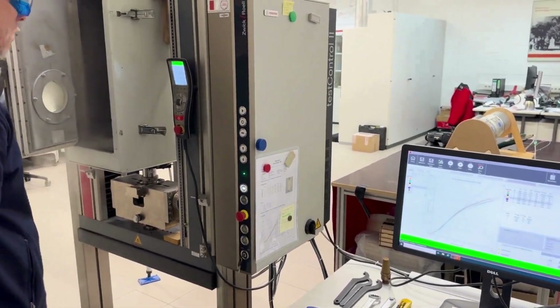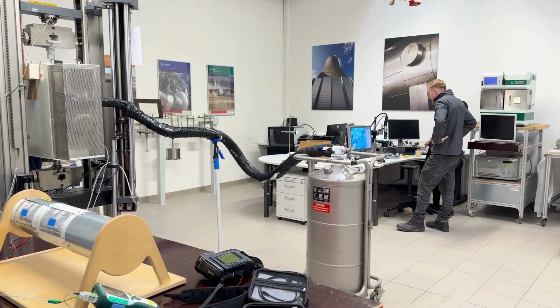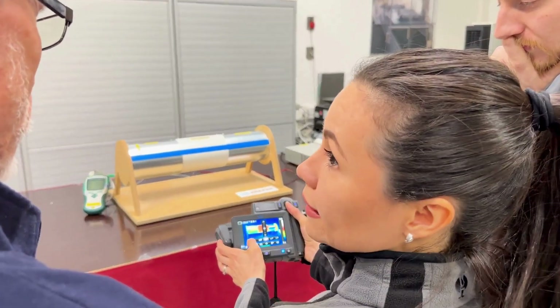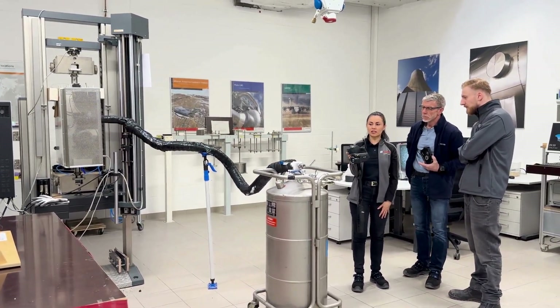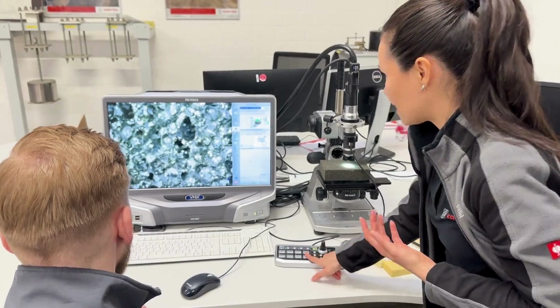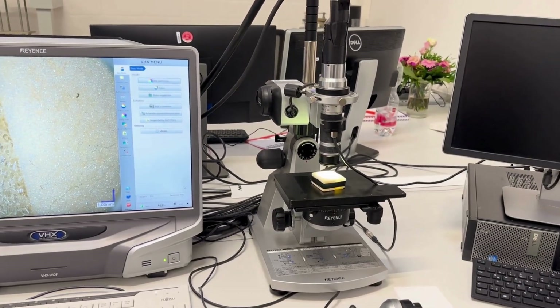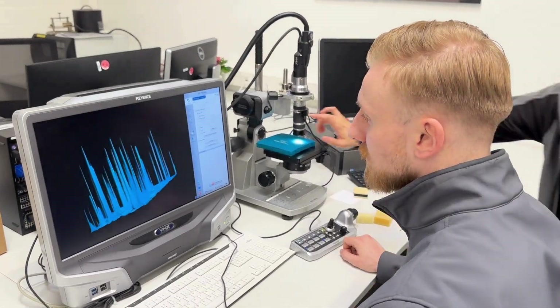In the material testing laboratory we can measure a wide range of mechanical and hygrothermal properties under laboratory conditions at cryogenic and high temperatures. In order to inspect surface issues and insulation materials as well as their depth, we count on the latest 3D microscope technology.